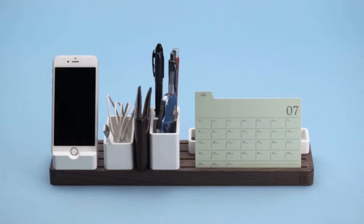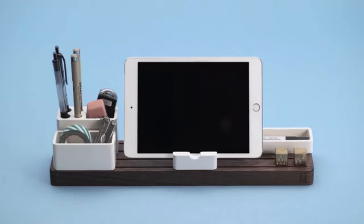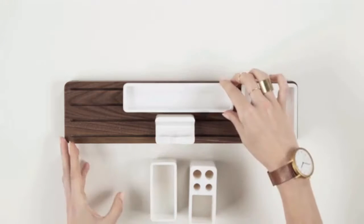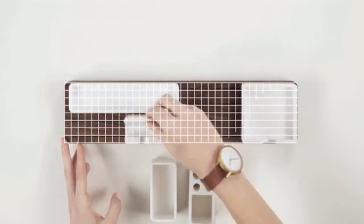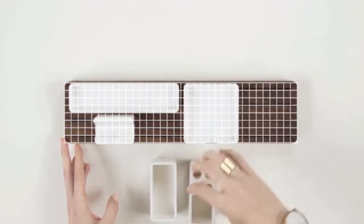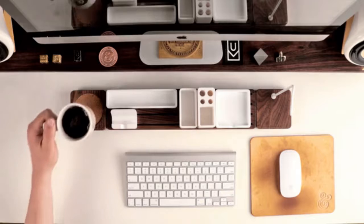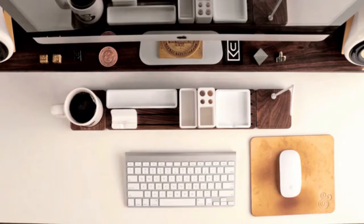Since we all have different preferences, Gather can be configured in hundreds of different ways to exactly the way that works best for you. I designed everything using a grid system which allows each of the top pieces to be rotated or positioned anywhere along the base. So whether you're right-handed or left-handed like me, Gather can easily adapt.